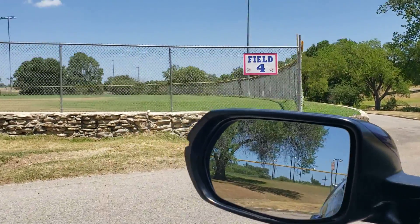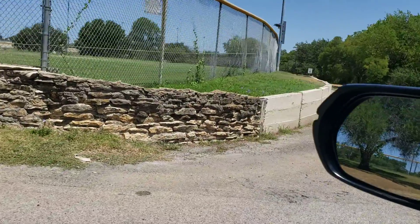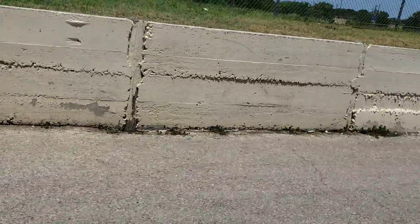Today is Tuesday the 5th. This is field 4. The wall starts small and is in pretty good shape. As you can see, the paint has stayed on — not knowing when this was last painted.